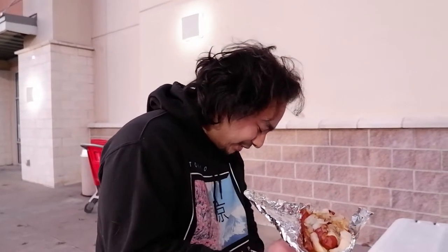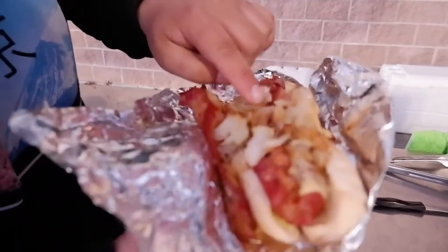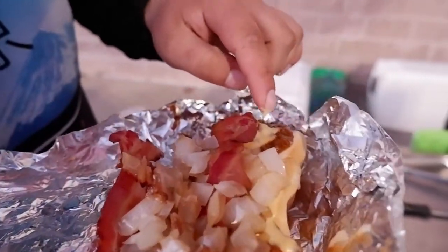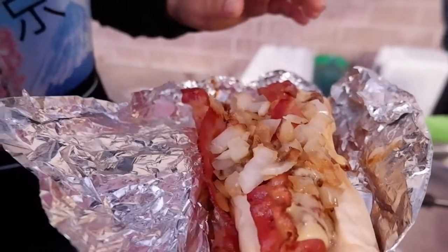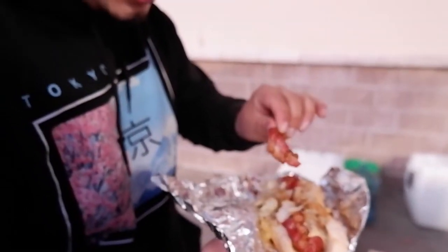Let me take this mask off. Look at this — the bacon's so crispy, the onions are sauteed nicely, and then that chili cheese blends in so well. It's not sloppy or anything, it's perfect. It's all put together and you don't even have to ask for extra.